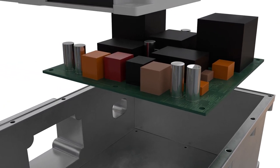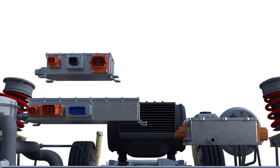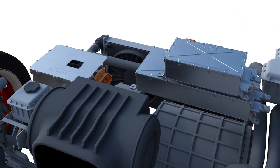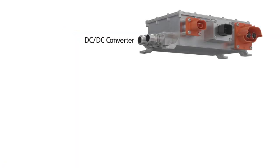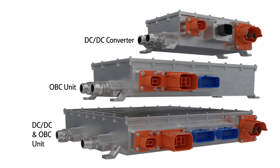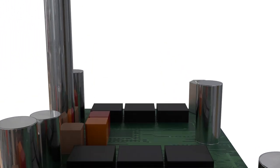Eaton is uniquely positioned with established power electronics and automotive expertise to provide system-level optimization and integration, all tailored to specific platform requirements. Integrating the power distribution unit and the DC-to-DC converter with the onboard charger will reduce complexity and installation costs.